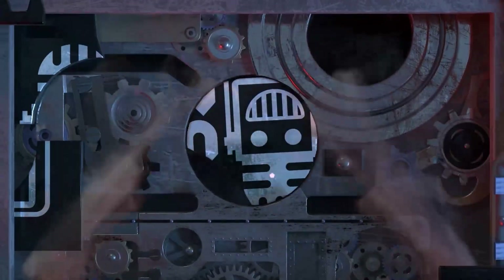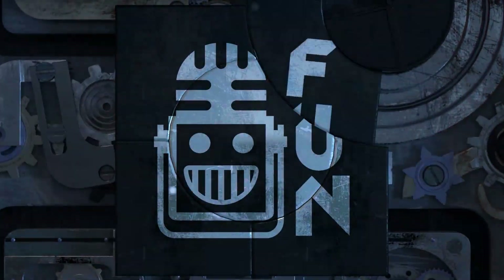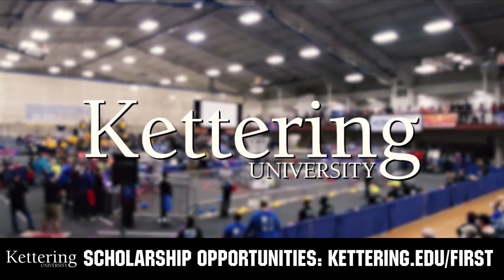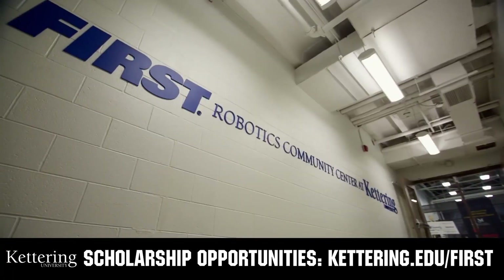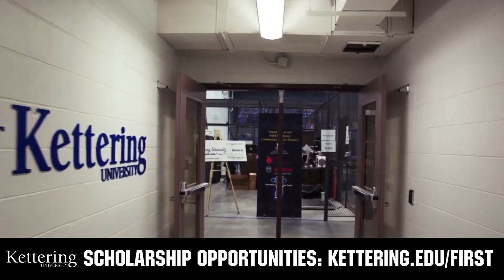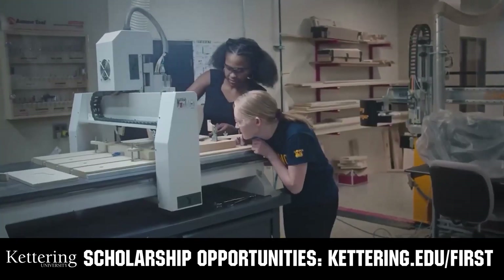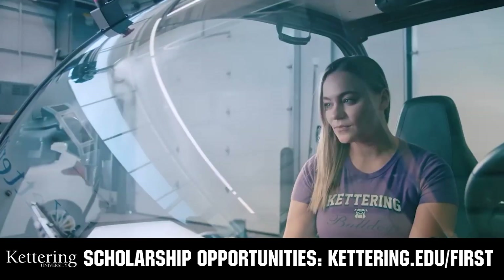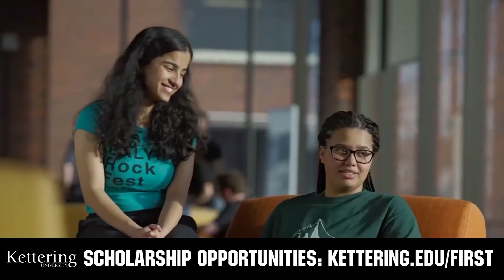This video on First Updates Now is made possible by viewers like you and also the following sponsors. At Kettering University, over 30% of the student population was in high school robotics. These same students have received a portion of over $7 million in First scholarships. Scholarship applications will open in September. Get ready to go pro and get more information at kettering.edu/first.